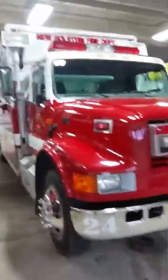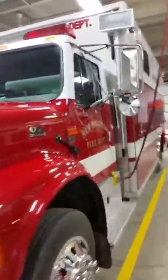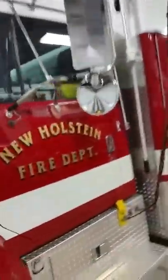This is our Squad 24. This is the truck that I mainly go on. Driver's seat. Officer's seat. Nothing too special. This one holds six in the back.